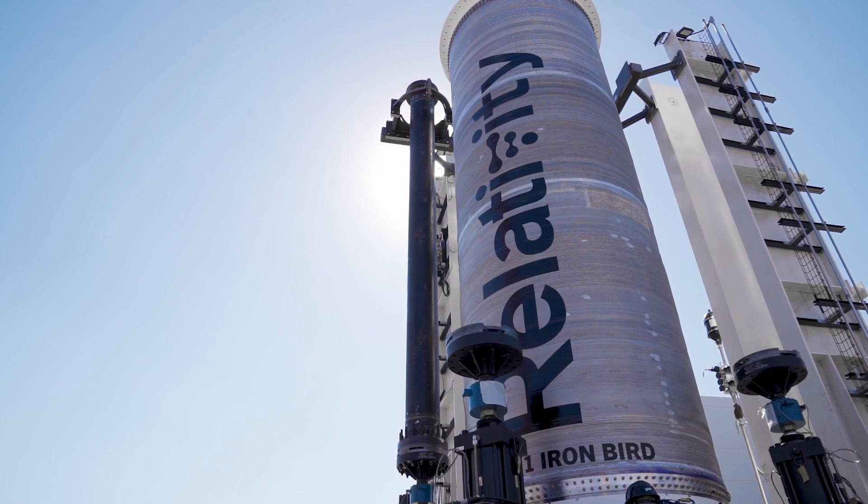Hello, I'm Councilwoman Stacey Mungo, and this is another edition of Go Long Beach. Today, I'm here at Relativity, right here in the 5th District. We have more than two dozen space companies, and Relativity is one of them that's about to expand.